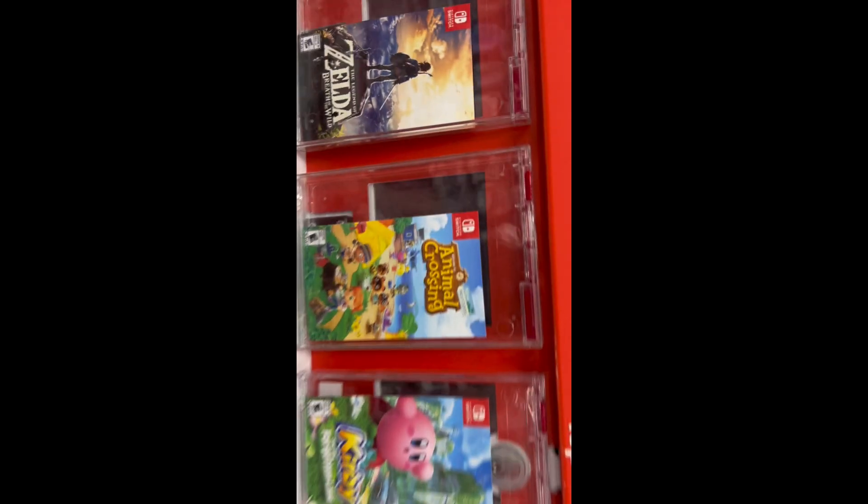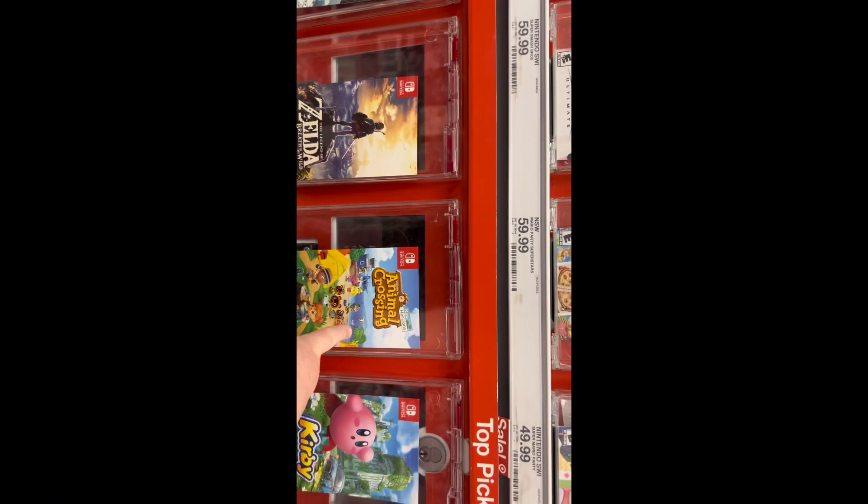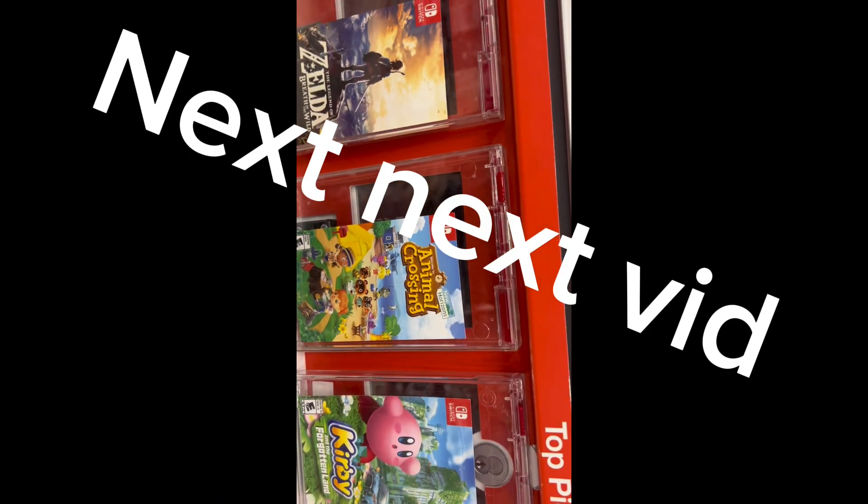I'm not getting this one, but okay y'all, here's the game that I'm getting — Animal Crossing. It's this one. I'm really excited, because my next video is going to be my first ever Animal Crossing video.